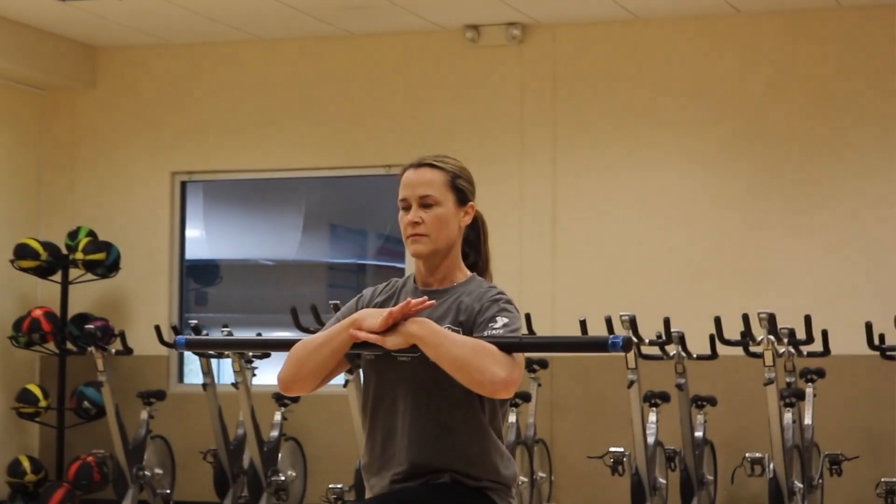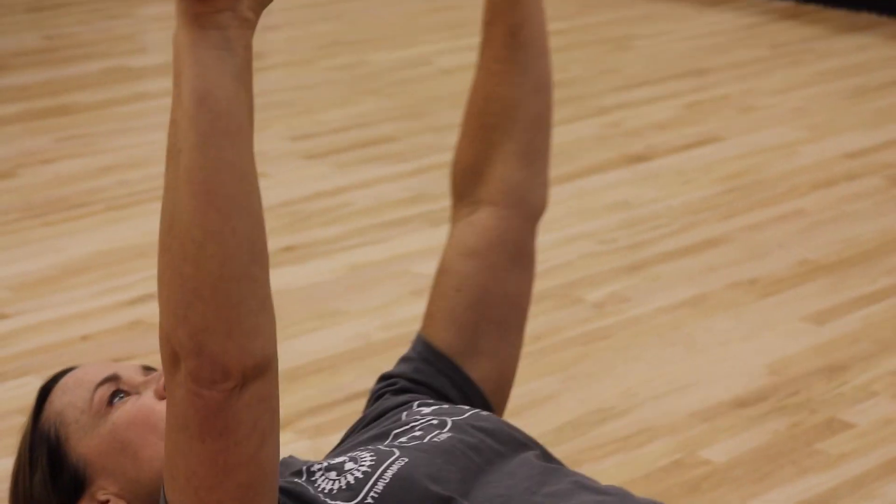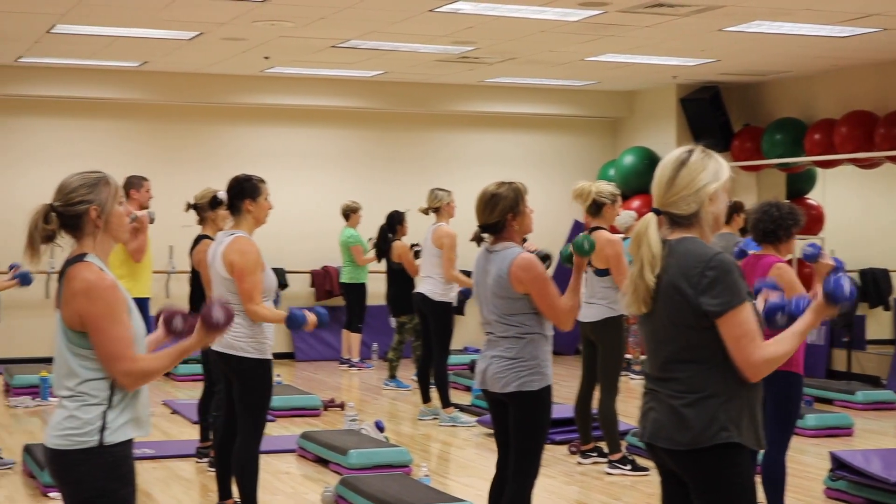I think total body strength training is unique. We have a lot of classes at the Y that incorporate both cardio and strength. This particular class is just strength, and I really believe that strength training has so many benefits.